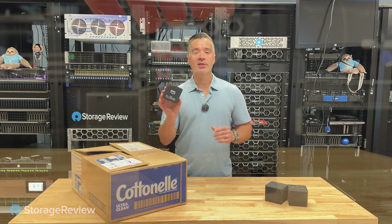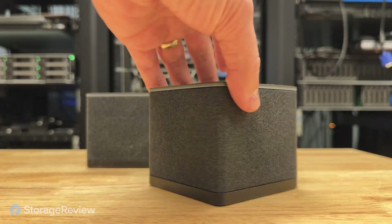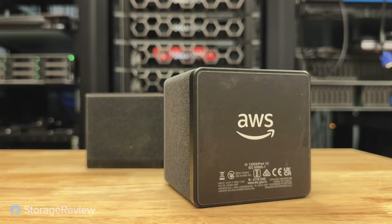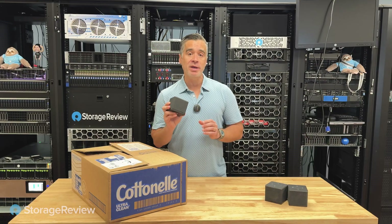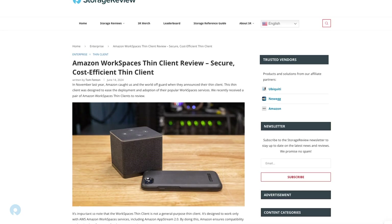We've done a lot of work around these — the Amazon Thin Clients. These are $195. You can have one next day, and this lets you connect to a secure remote desktop from Amazon WorkSpaces. We've got a whole paper and video podcast on that — we'll link to all that in the description below.